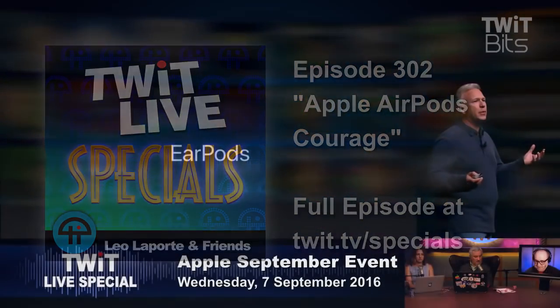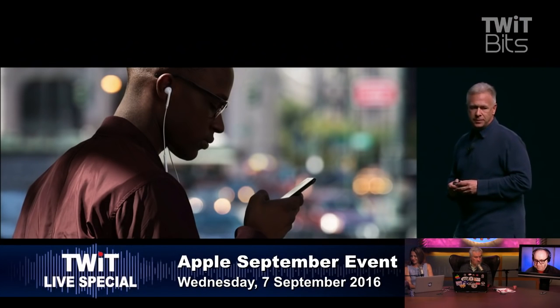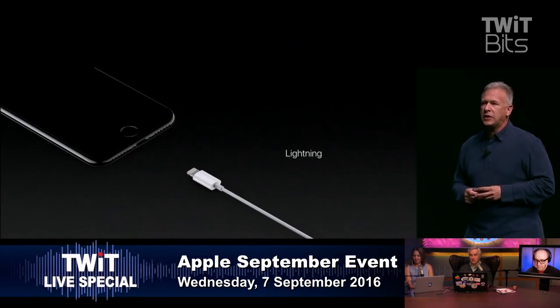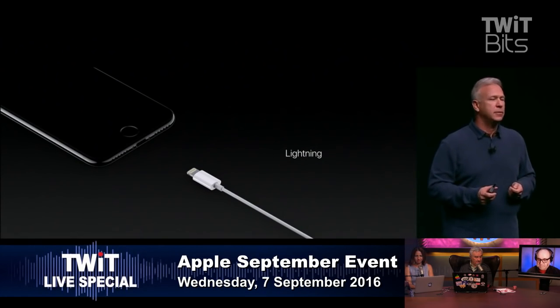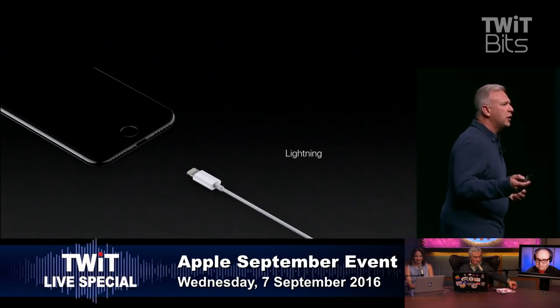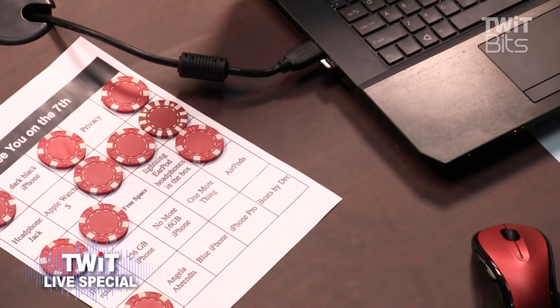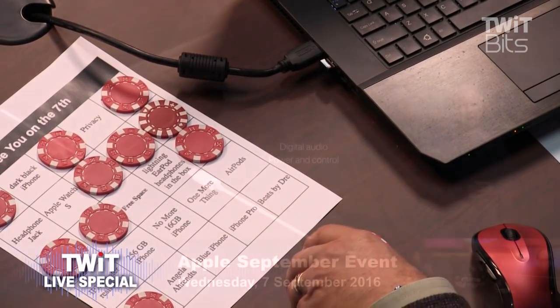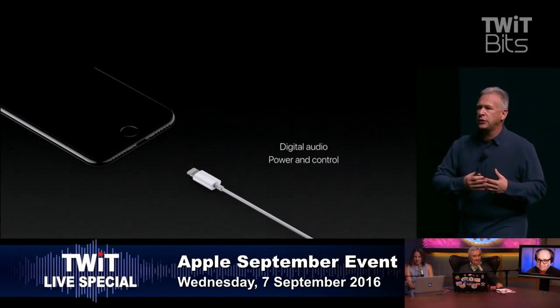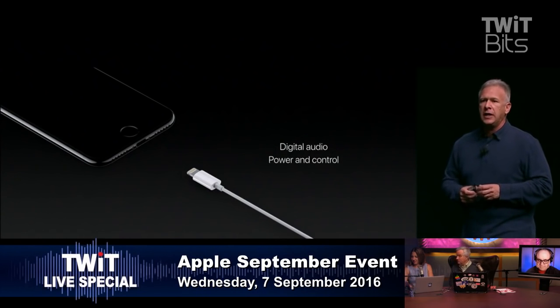EarPods — the popular headphones — with iPhone 7 and 7 Plus, we're moving to connecting them over Lightning. Why over Lightning? We designed Lightning from the start to be a great connector. Among all the other things it does, it provides a digital audio stream and provides power to your headphones or speakers.